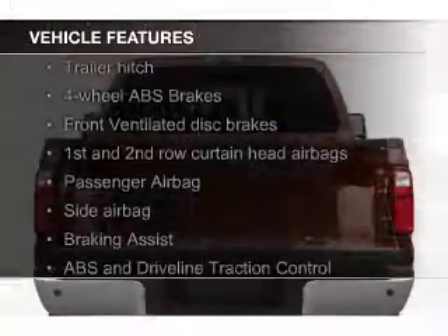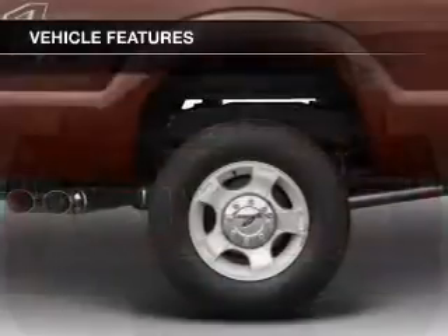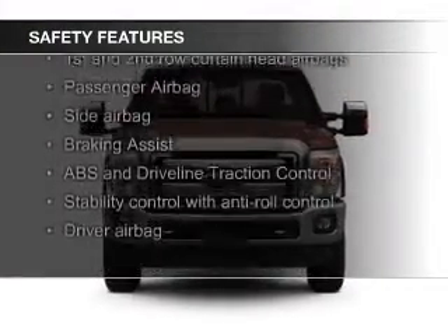The features include Sirius XM satellite radio, trailer hitch, a tilt and telescopic steering wheel, split rear seats, privacy glass, and power steering.